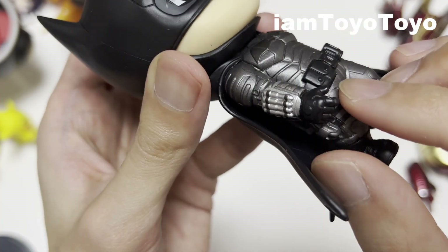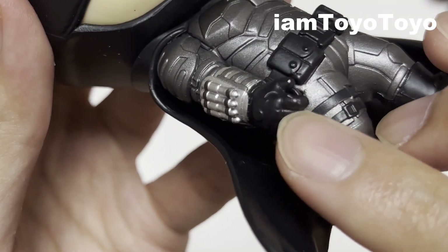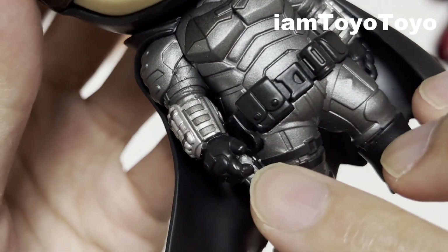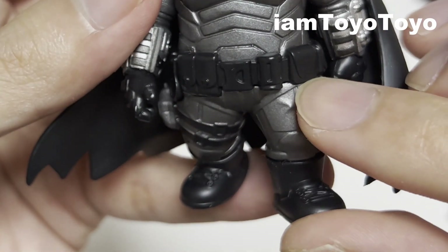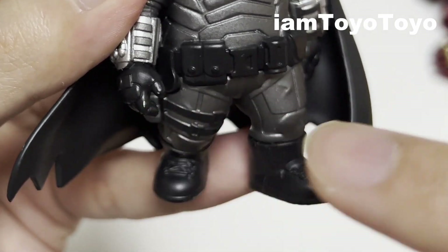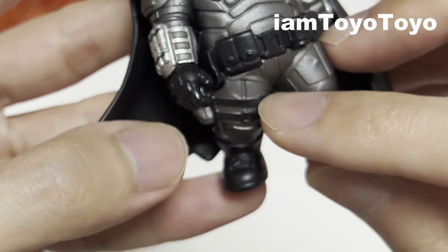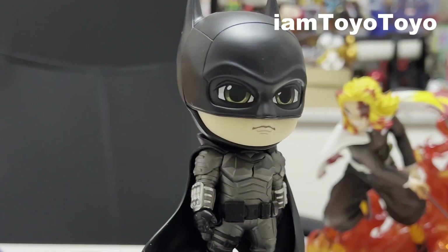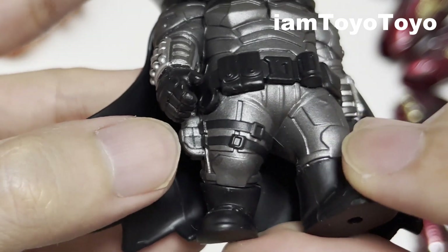Moving down you can see these additional arsenals sculpted and painted nicely, which is impressive given the very small area on both hands. The hands themselves are painted in black and you can see the lines for the fingers as well as the gloves. There's a pretty cool belt with tons of pockets, also in black matching the gloves and boots. Moving further down there are strapped-on pieces with additional gadgets as well.